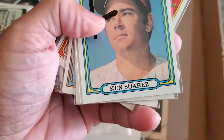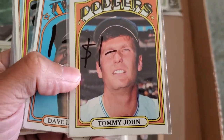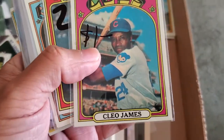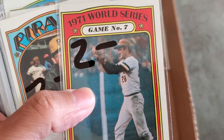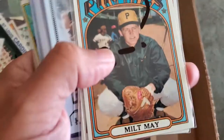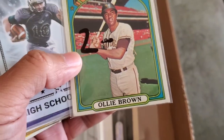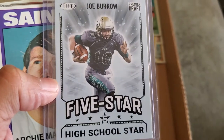Ken Suarez for a buck, Tommy John cost me a buck, Dave LaRoche a buck, Amos Otis a buck, Cleo James a dollar. This Game 7 1971 World Series card cost me two dollars — I believe that's Steve Blass. Milt May was a dollar, two dollars for this John Ellis, two dollars for Ollie Brown.